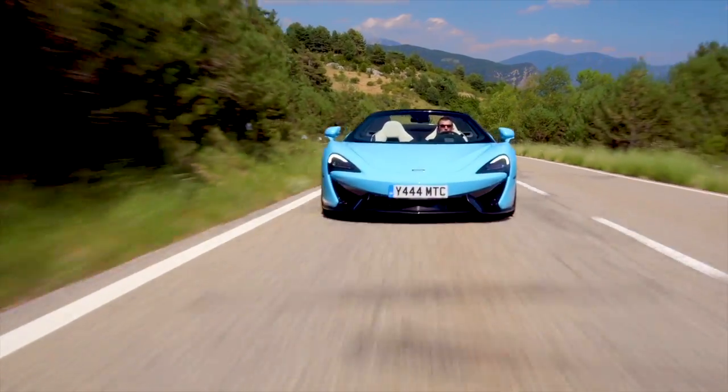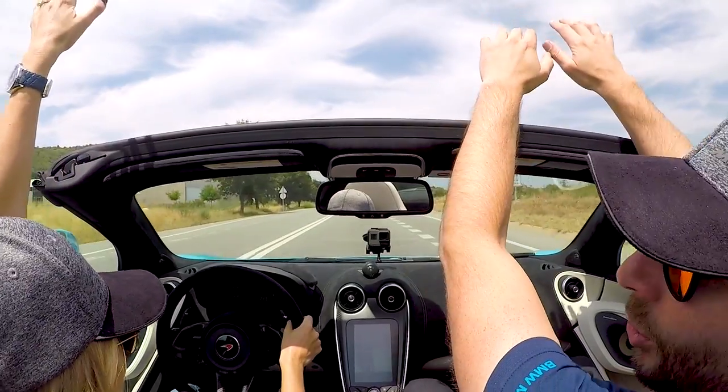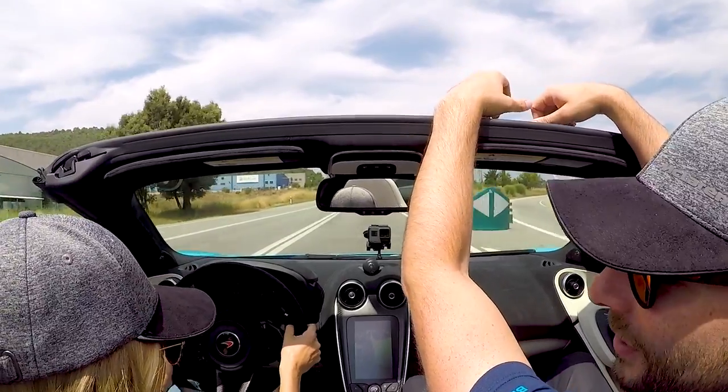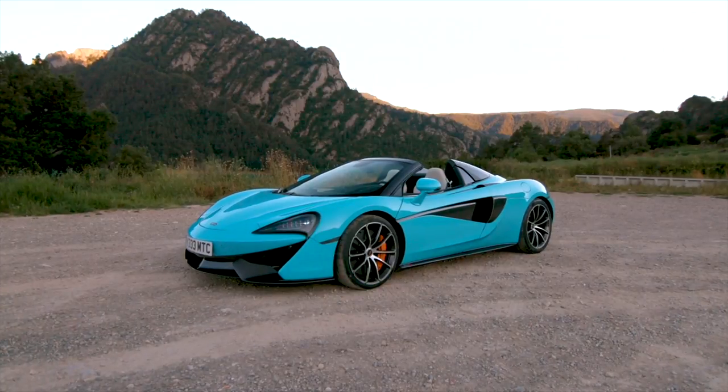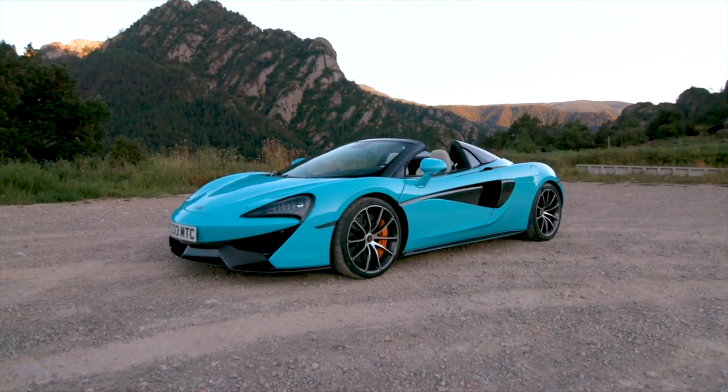Would you believe, McLaren have bizarrely invited both of us back to test drive another one of their cars, so we've been reunited. We are back in the 570S Spider. What do you think of it? It's glorious. It's so nice to be able to have the top off, particularly when it comes to cars. And there's no loss of chassis rigidity or anything like that, so it's kind of like — why wouldn't you choose one that you can take the roof off?